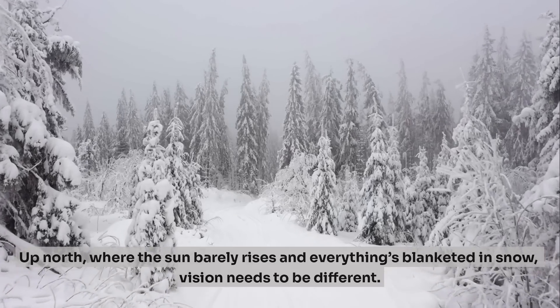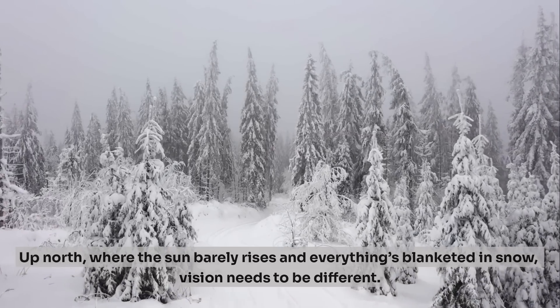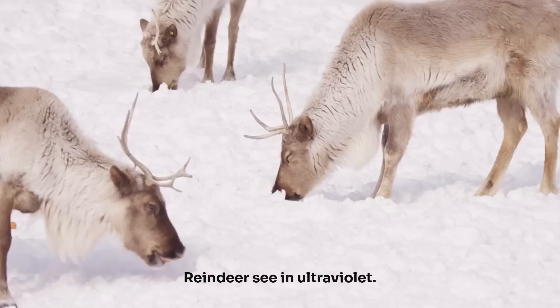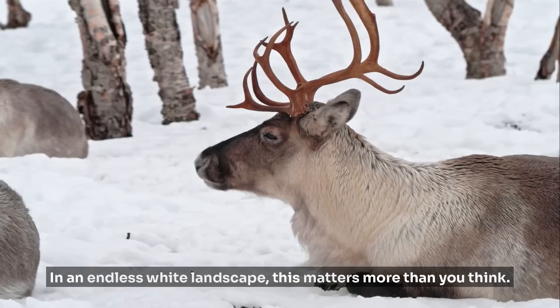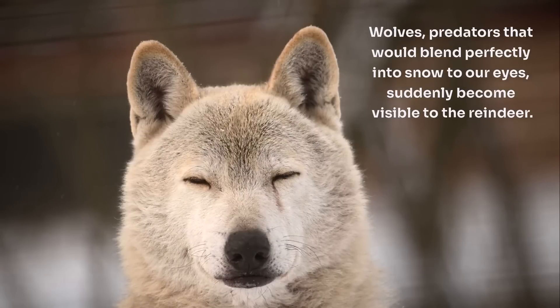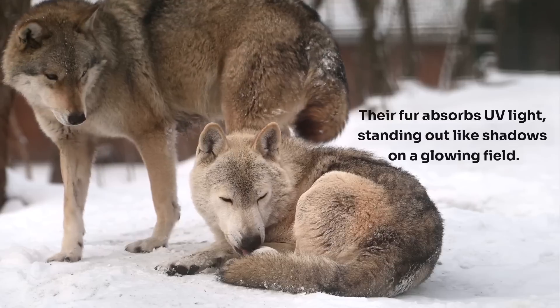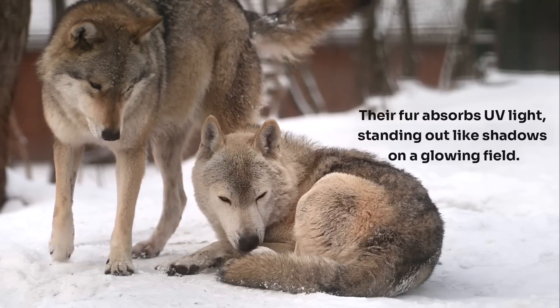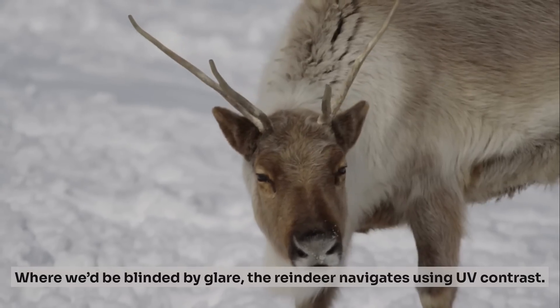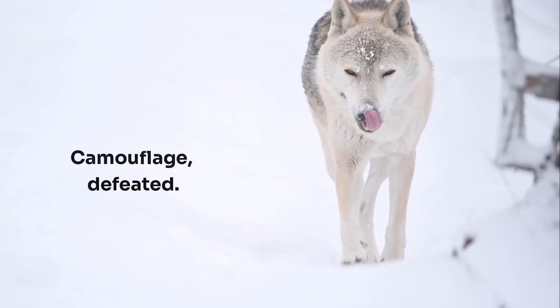Up north, where the sun barely rises and everything's blanketed in snow, vision needs to be different — it needs to be clever. Reindeer see in ultraviolet. In an endless white landscape, this matters more than you think. Wolves, predators that would blend perfectly into snow to our eyes, suddenly become visible to the reindeer. Their fur absorbs UV light, standing out like shadows on a glowing field. Where we'd be blinded by glare, the reindeer navigates using UV contrast. Camouflage defeated.